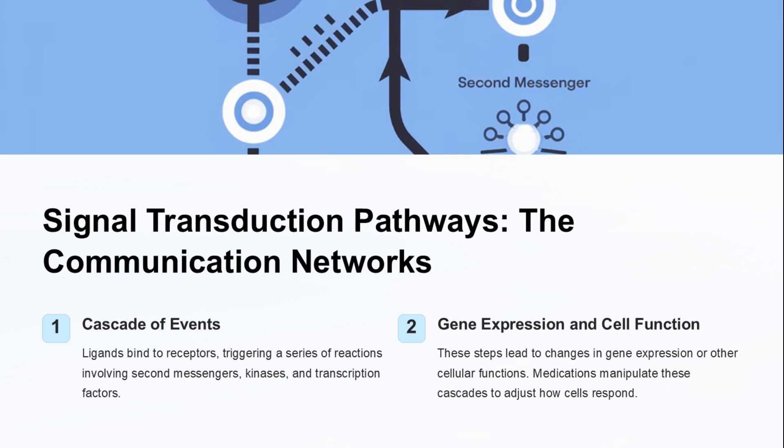Signal transduction pathways are the communication networks within our cells. Ligands bind to receptors, triggering a cascade of events involving second messengers and transcription factors. These pathways lead to changes in gene expression and cell function, allowing medications to adjust cellular responses.